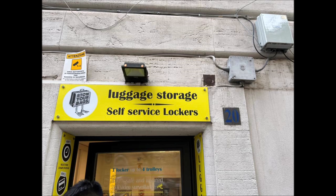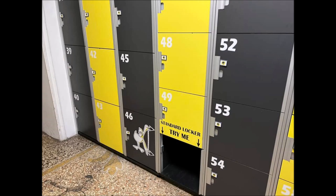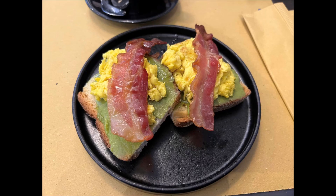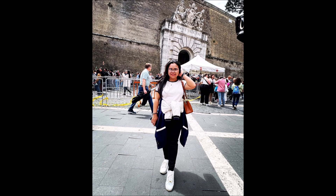The next day we dropped off our luggage since we had to check out of the Airbnb. There are self-storage places which are really useful — you can drop your luggage off for a few hours, and it wasn't that expensive, around 15 euros or so. Then we had some breakfast — avocado, egg, and salmon toast — before starting our tour of the Vatican.